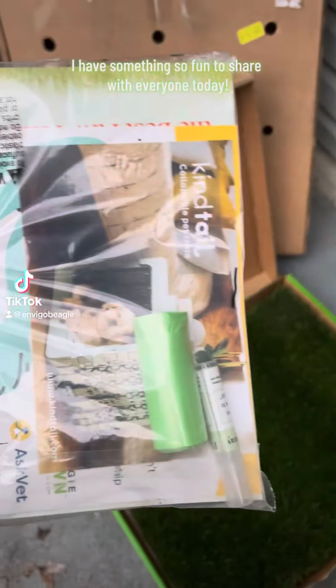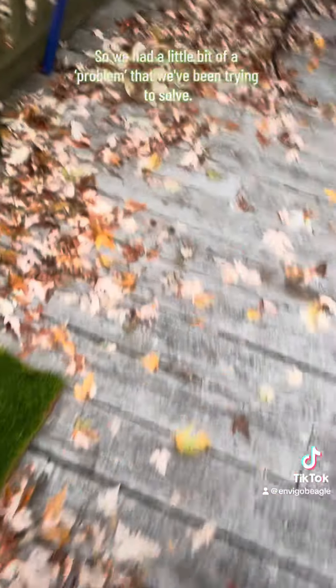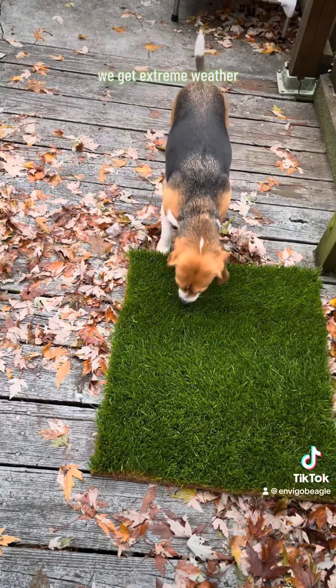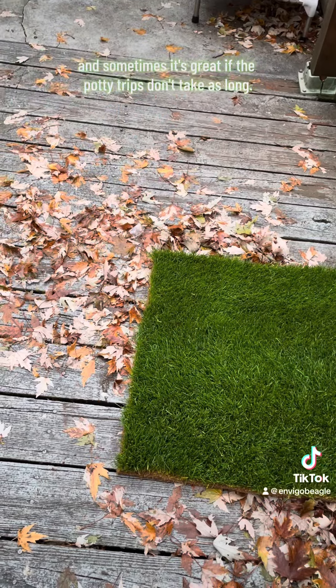I have something so fun to share with everyone today. We've had a little bit of a problem that we've been trying to solve. While we do have a backyard in Illinois, we get extreme weather, and sometimes it's great if the potty trips don't take as long.